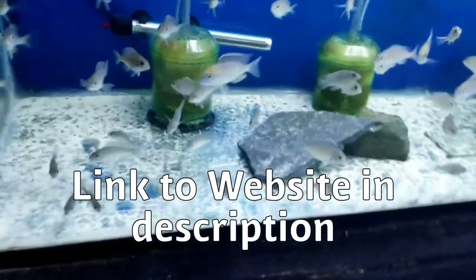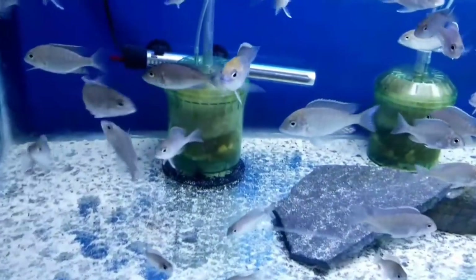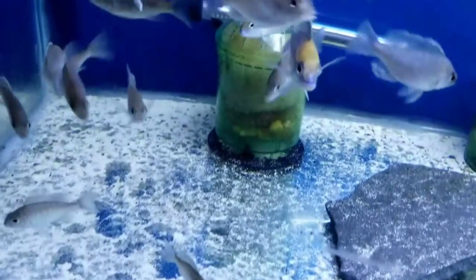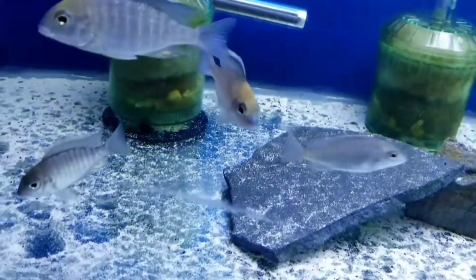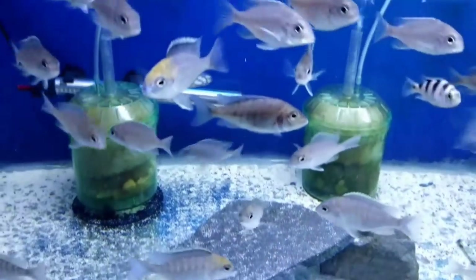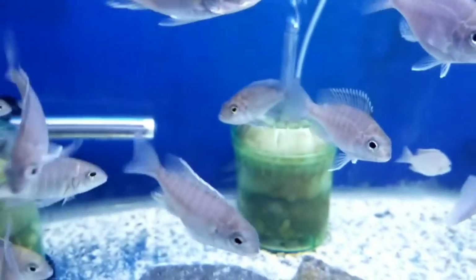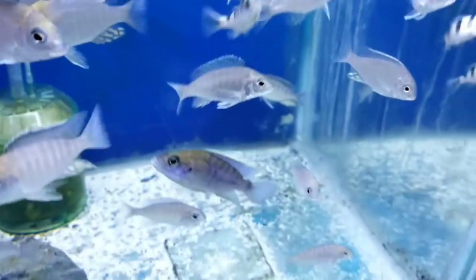Got in some more of the Lethrinops gold harbor monkey bay — a few males, a little bigger than last time, already showing really good color. A handful of those and some smaller ones. I can pick out obvious males and something like that would hopefully be a female.